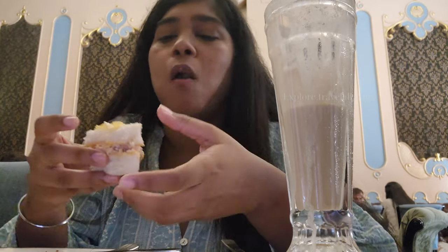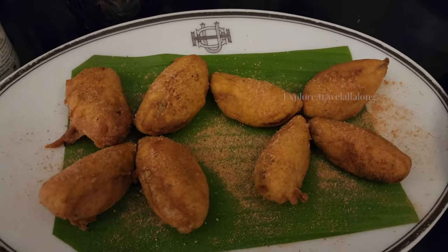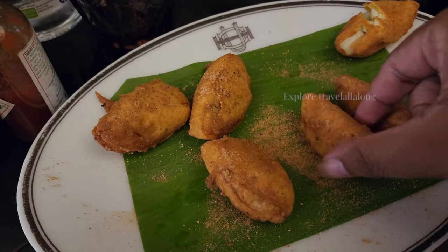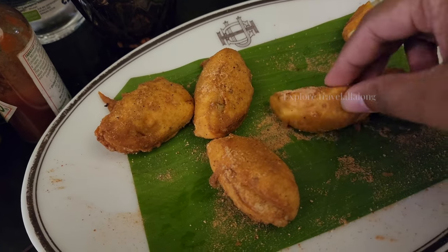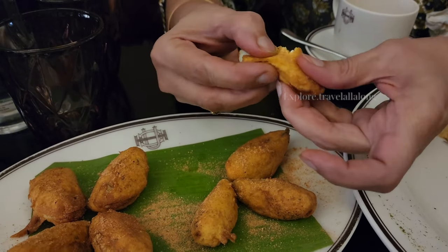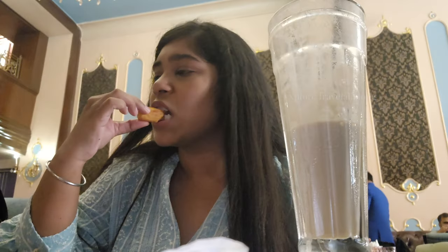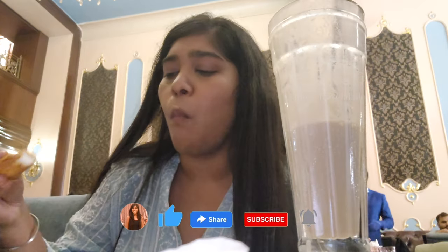After eating, we ended up ordering a pakoda, which was very interesting — I was eating it for the first time. They had added cheese to it. It was something new for me and I liked it — it was very different compared to other pakodas I have tried.